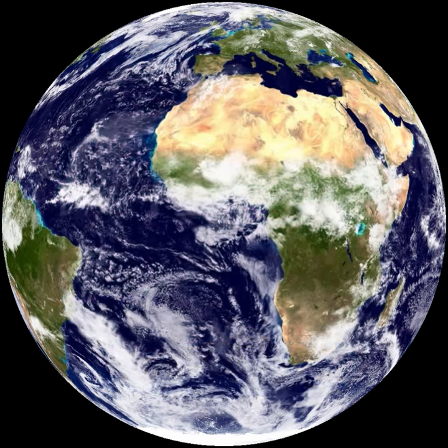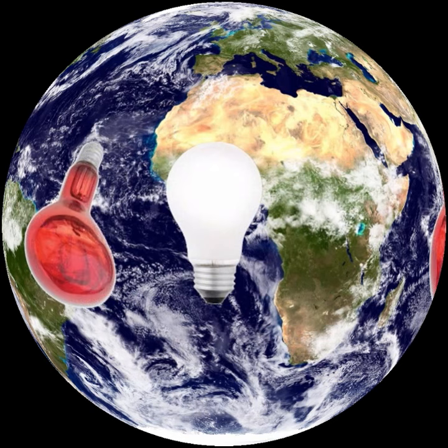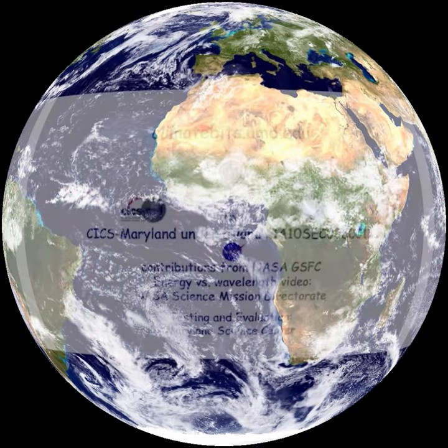Most energy on Earth comes from solar radiation. We see the fraction that reaches Earth as visible light, we feel the infrared portion as heat, and we notice the harmful ultraviolet rays when we get a sunburn. For more information, visit climatebits.umd.edu.